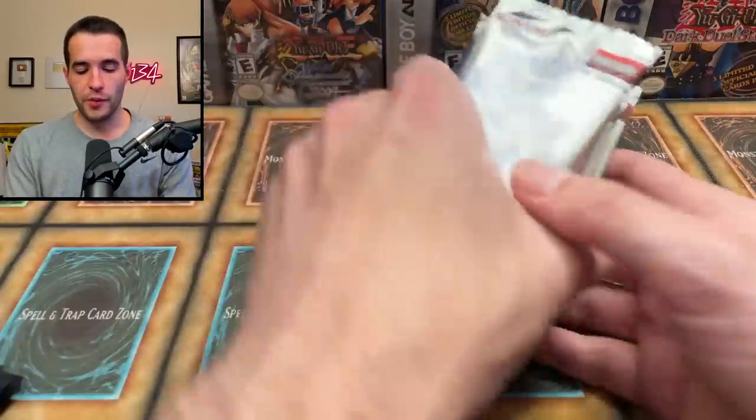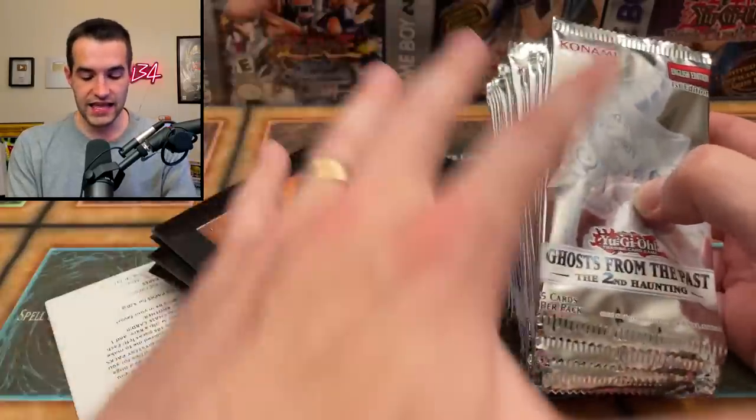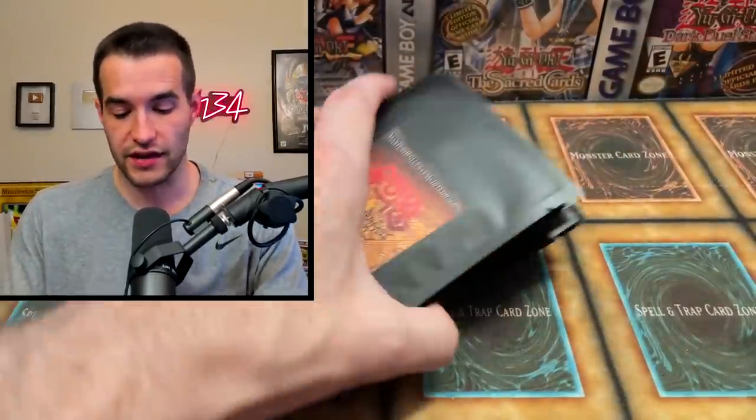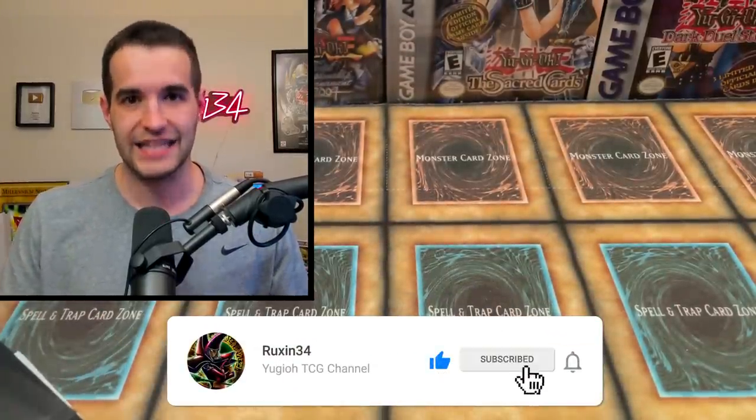We were getting flooded by them, but I always enjoy opening them, so this should be pretty fun. We're also opening some Ghosts from the Past 2, and everything that we pull in this video — including Ghosts from the Past 2 — will be given away to you guys. So if we get a Ghost Rare, it's yours. If we get a Prismatic out of these Prismatic Archive Mystery Packs, it's yours. Just make sure to like the video, be subscribed, turn on notifications, and let's get into the opening.